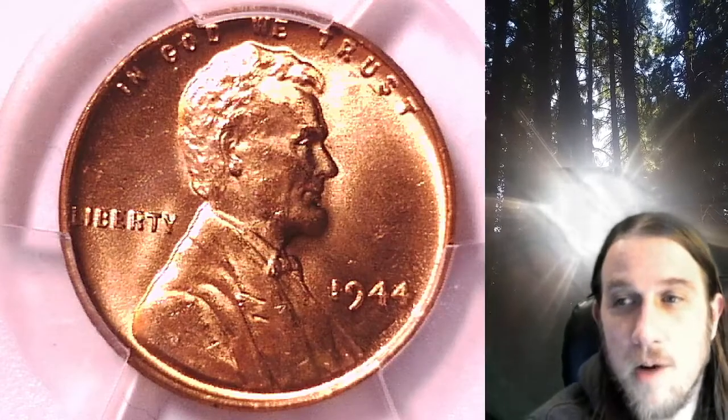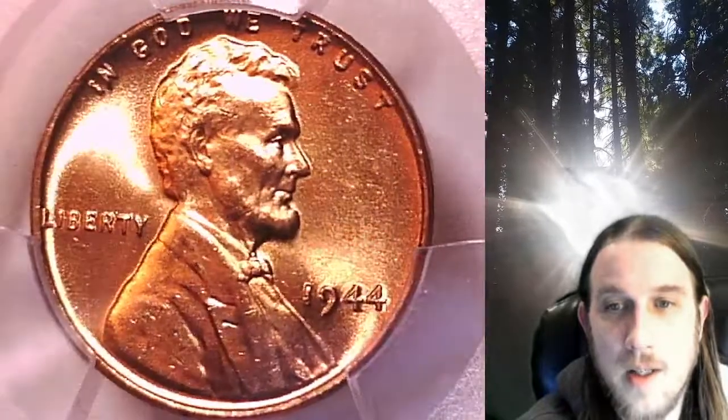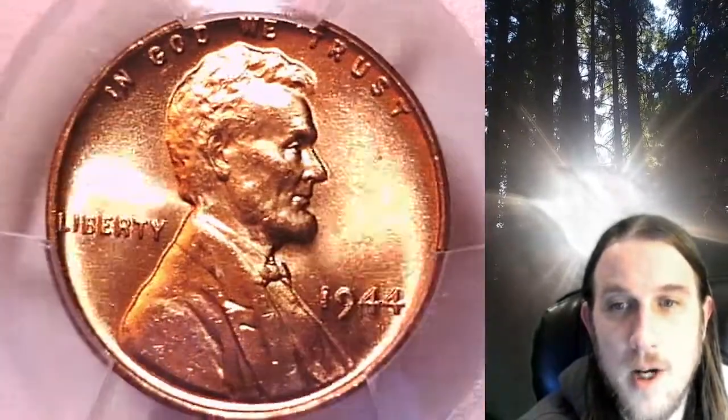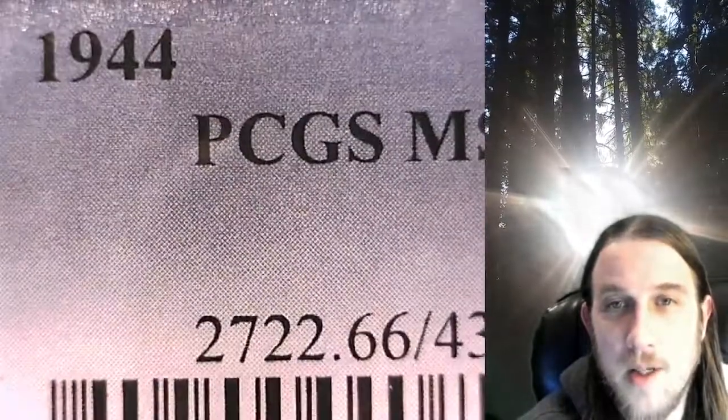Welcome to Time Traveler's Coin Exchange. The next coin we're going to take a look at is a 1944P Lincoln Wheat cent. This is a business strike coin from the Philadelphia Mint. It has been graded by PCGS and they graded it Mint State 66 Red.